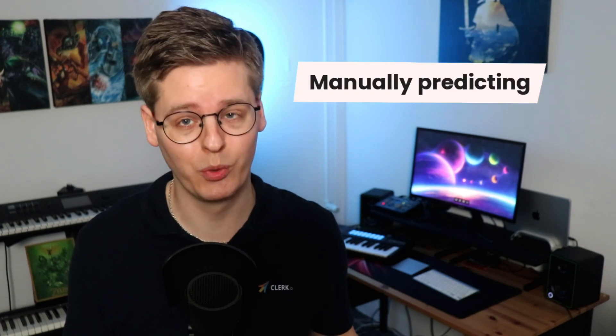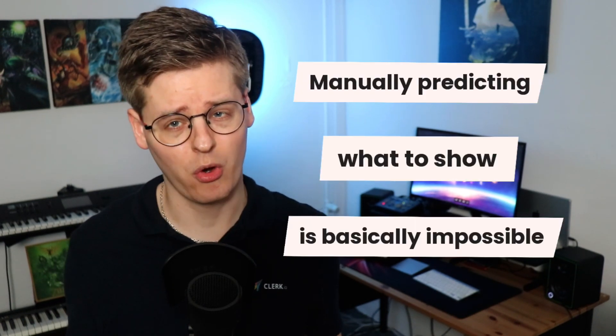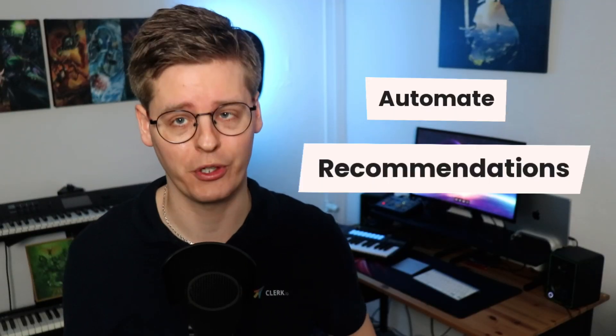Trying to manually predict what will inspire each visitor to buy is basically impossible. I once saw a visitor come to a do-it-yourself webshop, put a toilet seat in the cart, and then proceed to buy an entire toilet from a recommendations banner right before checking out. To this day, I have no idea what the thought process behind this was. This is why you need to automate your product recommendations.